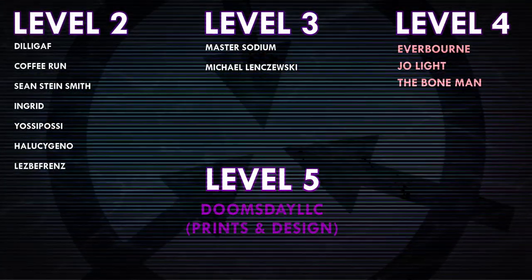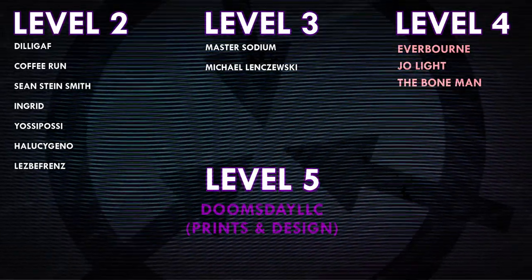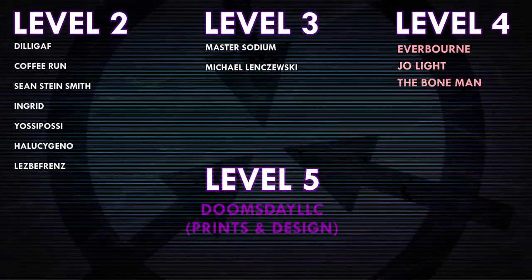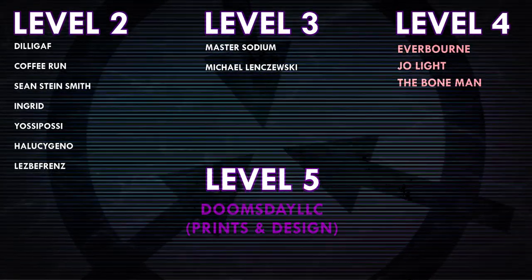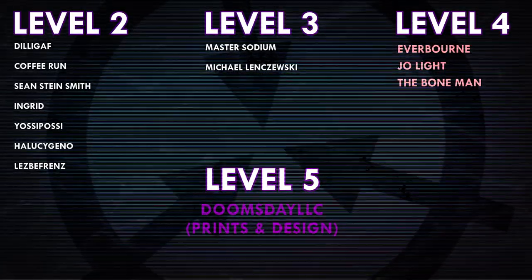Thank you everyone so much for watching, and a huge thank you to all of my patrons on Patreon. Special shoutout to Everborn, Joe Light, The Bone Man, Doomsday LLC, and Prince and Design. If you'd like to help support the channel, head on over to patreon.com/drmaxwell — link in the description.